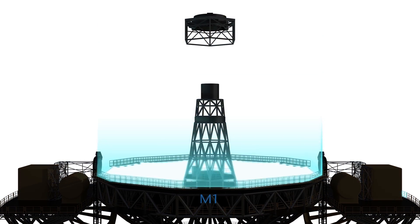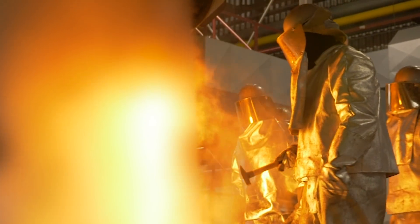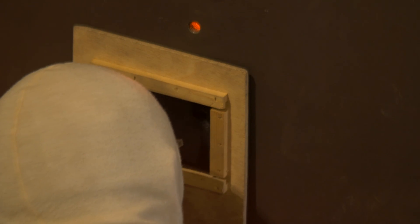One of these mirrors is Mirror 2, or M2, which reflects light back down to M3, nestled in the primary mirror. It was cast by Schott in May 2017 in an extremely challenging process.